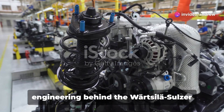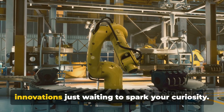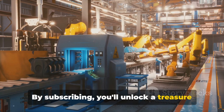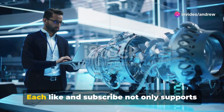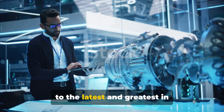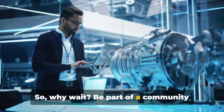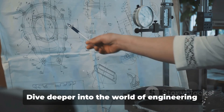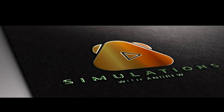Intrigued by the sheer scale of engineering behind the Wärtsilä Sulzer RTA-96C? Imagine the countless other innovations just waiting to spark your curiosity. By subscribing, you'll unlock a treasure trove of content where groundbreaking engineering meets cutting-edge science. Each like and subscribe not only supports the channel, but also fuels your connection to the latest and greatest in technological advancements. Be part of a community that's as passionate about understanding the mechanics of the future as you are. Dive deeper into the world of engineering with us — subscribe and stay tuned.